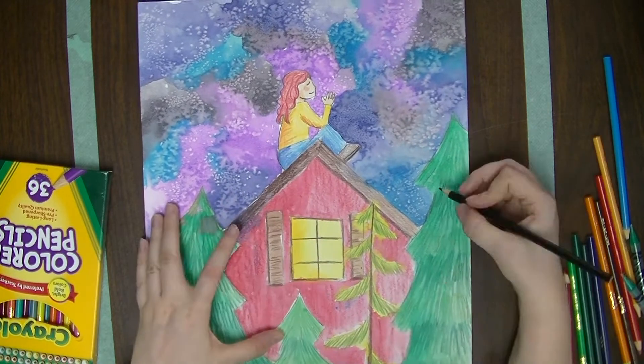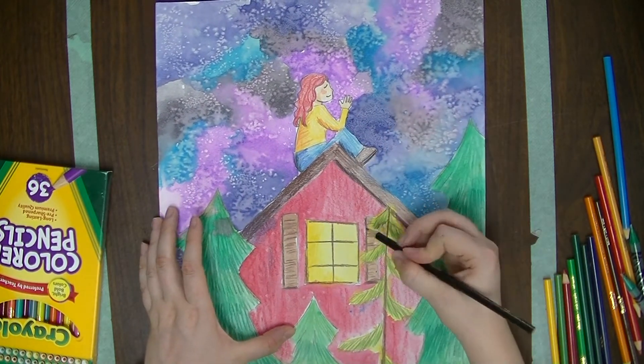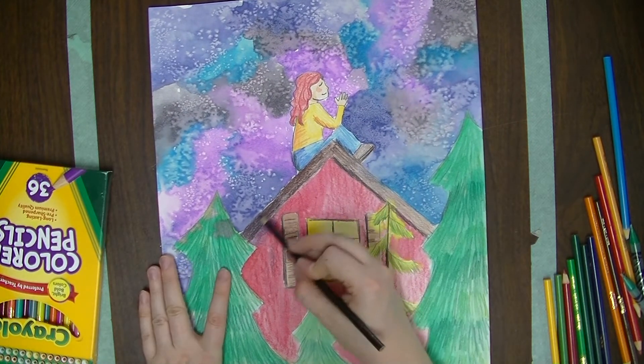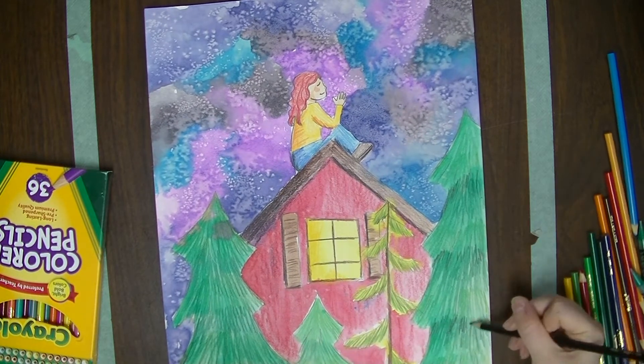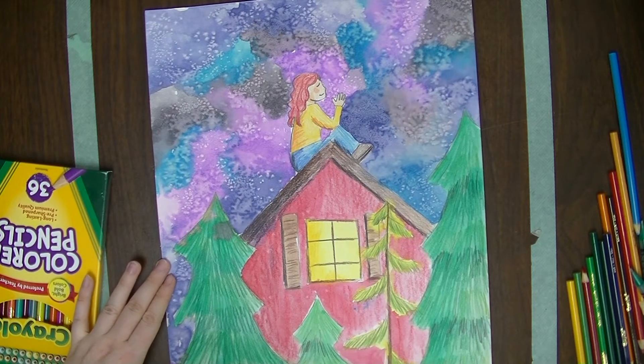Lastly, I use a black colored pencil to make the shadows even deeper. I think about all of the areas that would be facing away from where the moon will be and go back in with some black to make the shadows even darker.